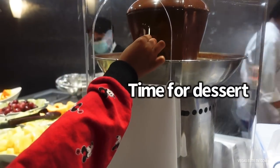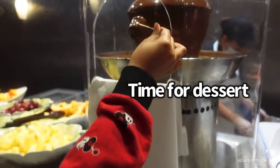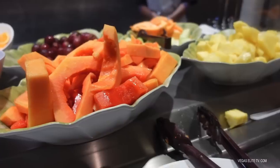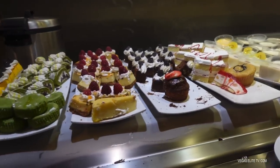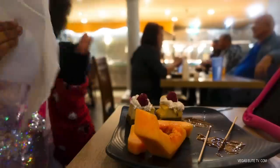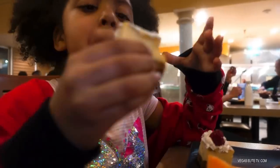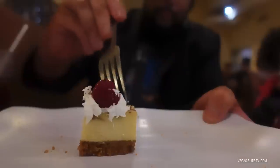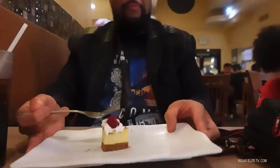My daughter is in utopia right now — the chocolate fountain. Yes, they do have a chocolate fountain here, so if you have kids, they will love this. Papaya is my favorite fruit, getting some. Their dessert is actually pretty fair — a decent selection. My daughter loves cheesecake and she's definitely in utopia right now. Their papaya reminds me of when I take a trip to Mexico — it's fresh. The cheesecake tastes like a New York cheesecake, really good.